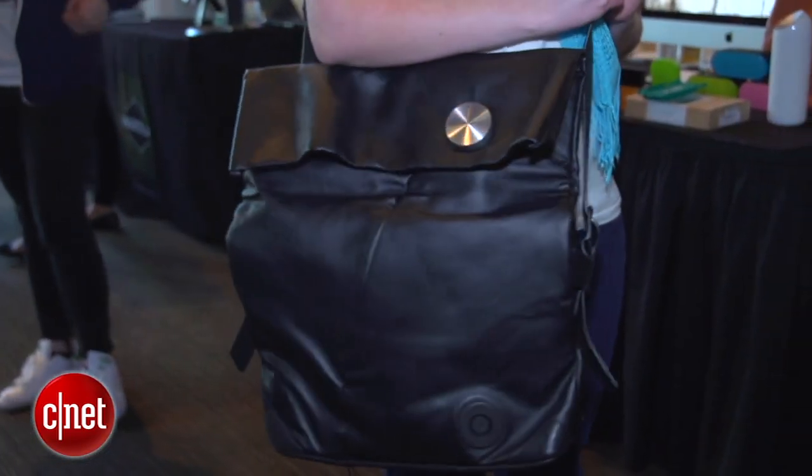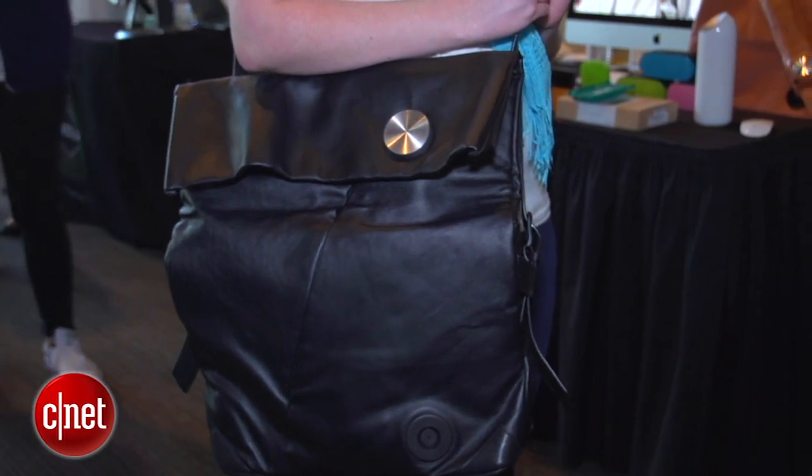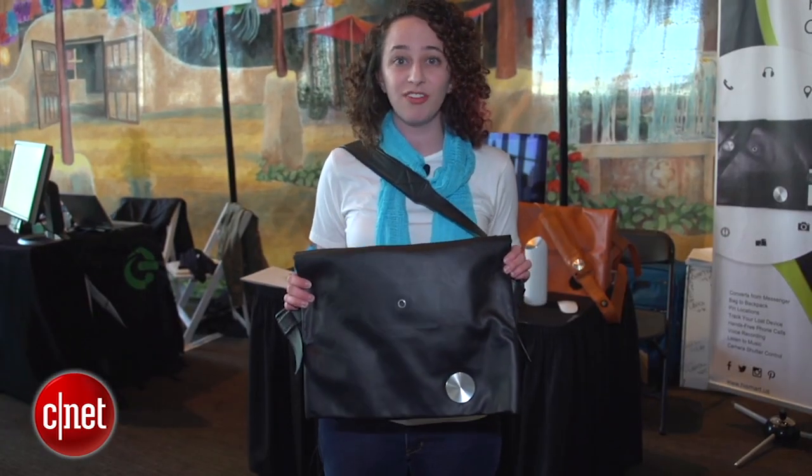It costs $299 and it'll ship in July of 2016. I'm Sarah Mitroff, thanks for watching.